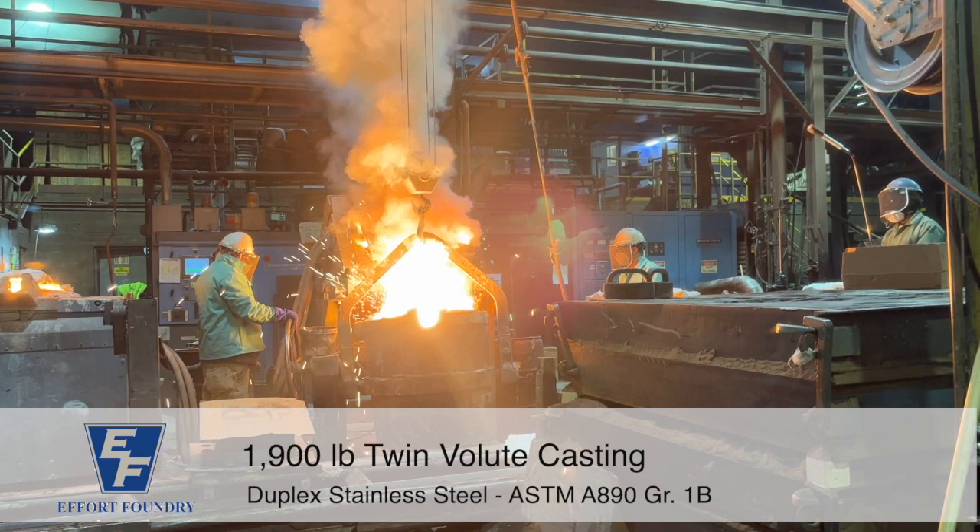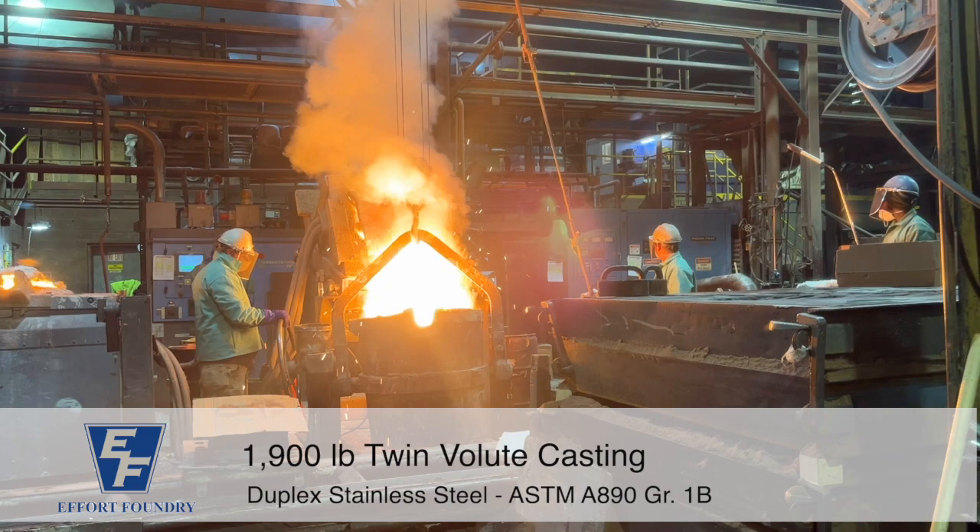It is a duplex stainless steel formulated for casting, and it has a moderately low ductility and a moderately high tensile strength among cast duplex stainless steels.